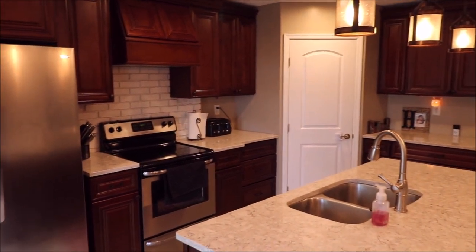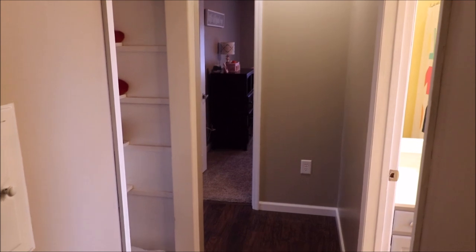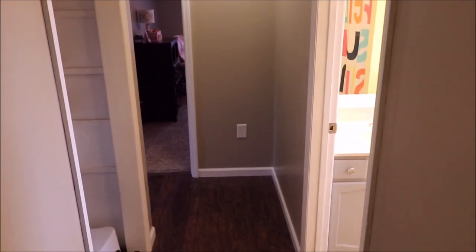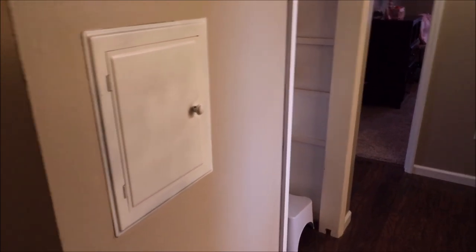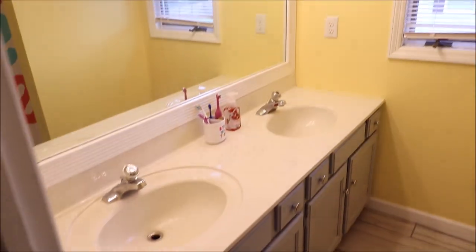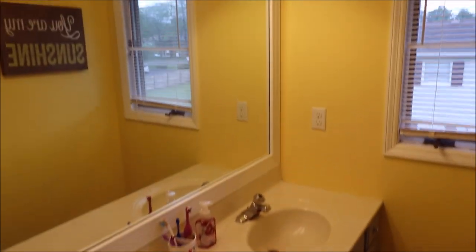Here I am on the second story, 941 Amlin Drive. Again you'll notice the nice flooring. Here is your upstairs laundry chute that goes right down into the laundry room. Come through — here's your updated bathroom number two, nice and bright colors, beautiful floors.